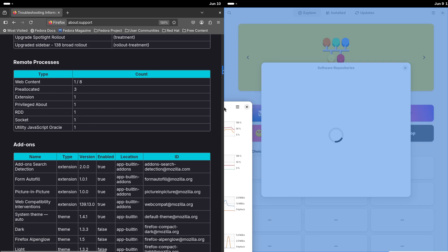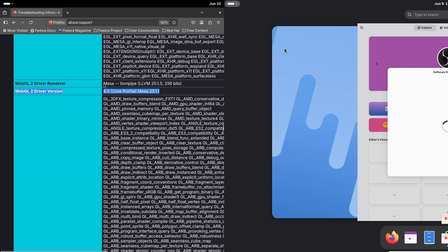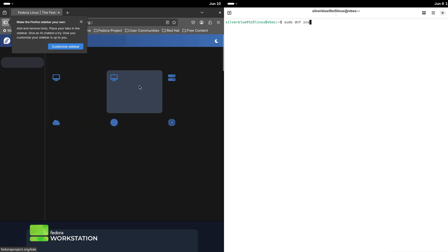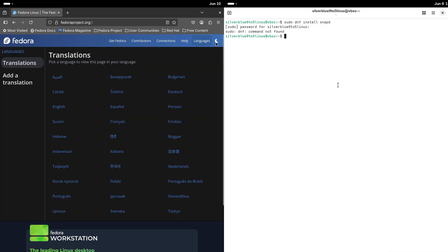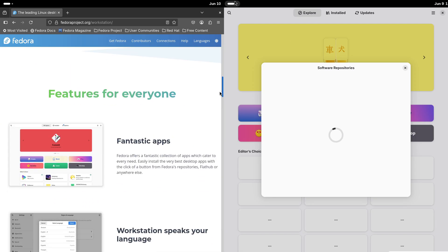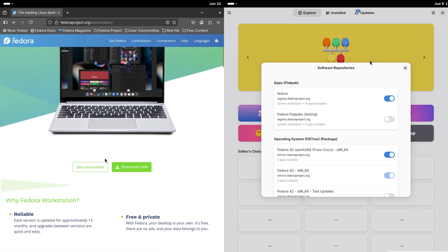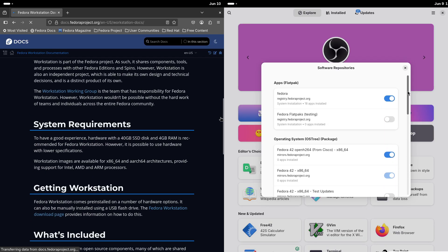It ships with the sleek GNOME desktop by default, but you are not stuck with it. Want KDE Plasma's flashy effects or XFCE's lightweight vibe? Just install them. Workstation uses DNF, Fedora's package manager, to tap into a massive software repository. Need GIMP for photo editing? Just run 'sudo dnf install gimp' and it's yours. Workstation also shines for traditional Linux administration — if you're comfortable editing config files or building software from source, this is your playground.